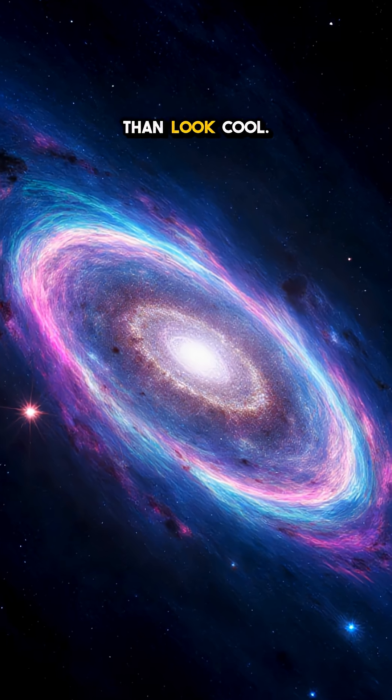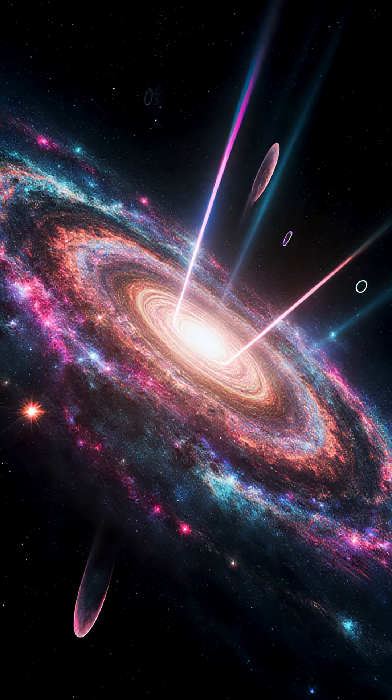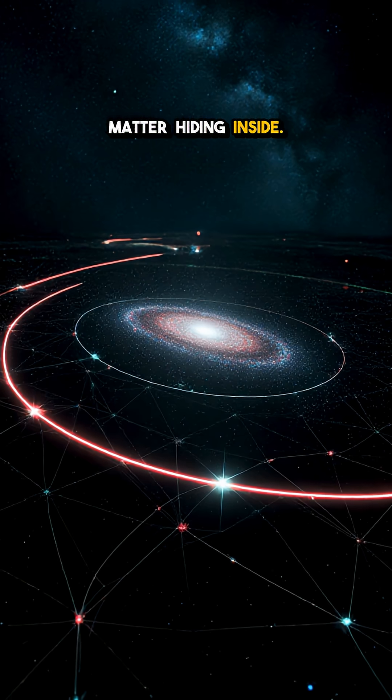This trick does more than look cool. The ring acts like a natural telescope, boosting the light of faint, early galaxies. Its exact shape lets us weigh the lensing mass and map the invisible stuff — dark matter — hiding inside.